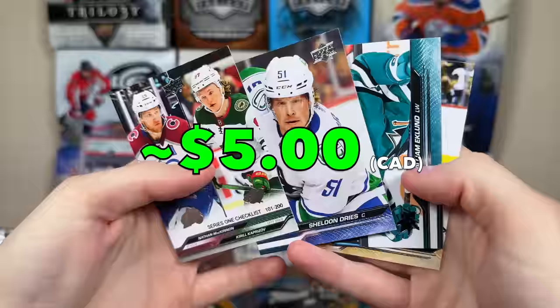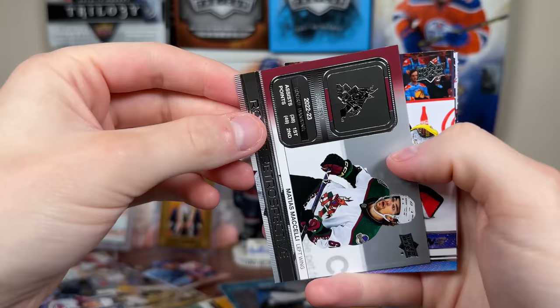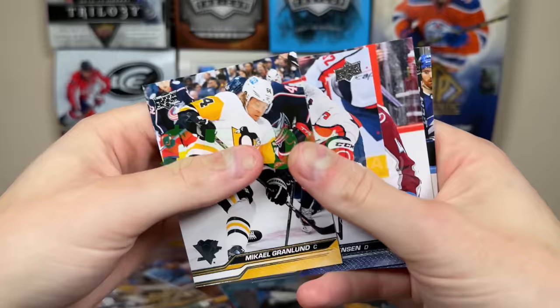We got Luke Hughes Special Edition. Matthias Michelli Rookie Retrospective, and Levi Marilinen — another quality Young Guns goaltender there, holy prospect for the Sens. Young Guns — that's nice.